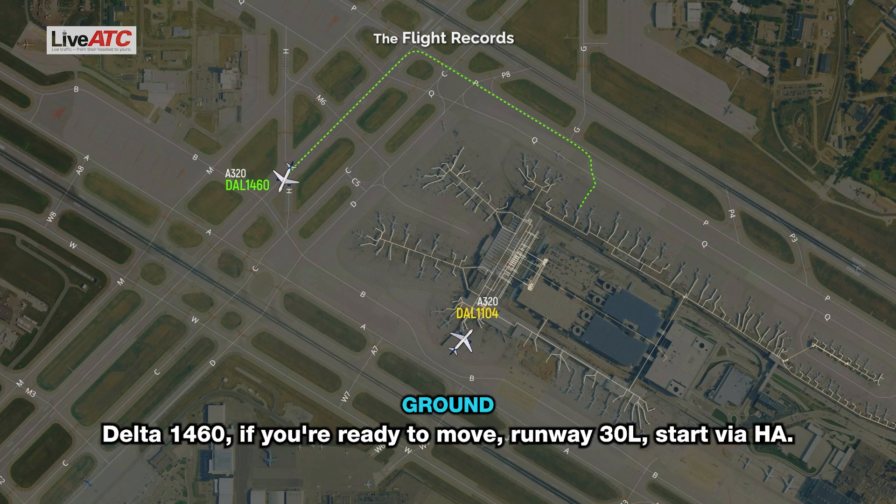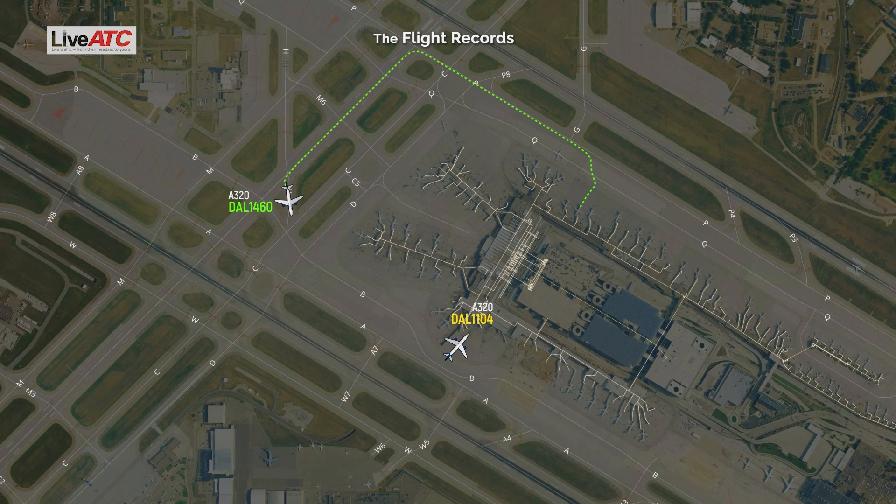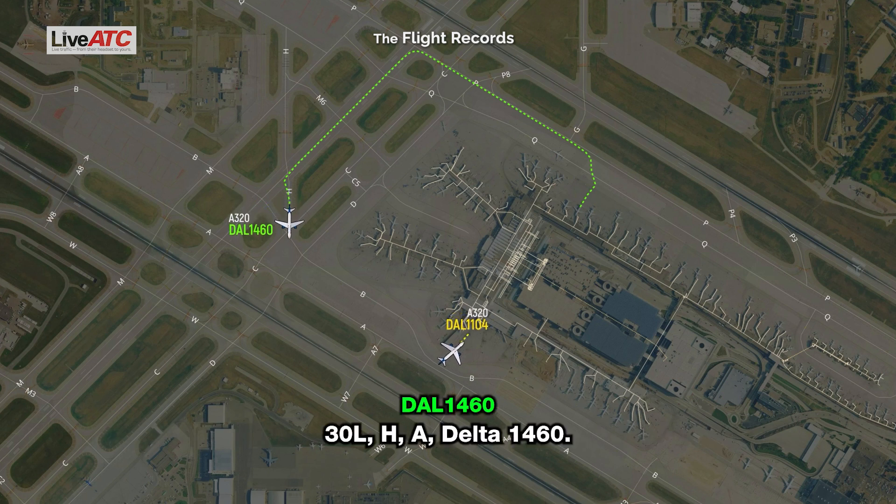Delta 1460, if you're ready to move, runway 30L, start via Hotel Alpha. 30L, Hotel Alpha, Delta 1460.